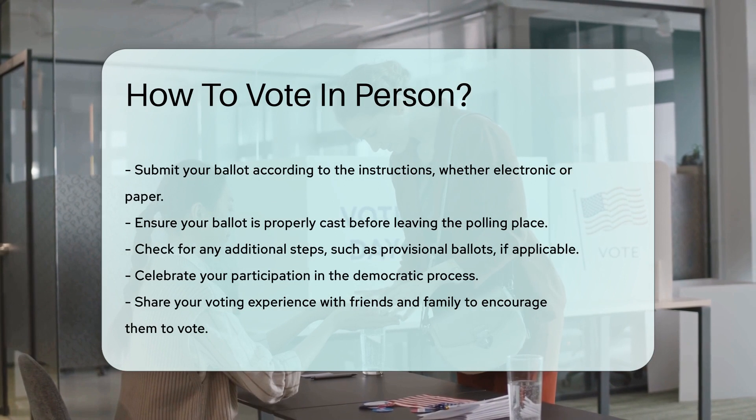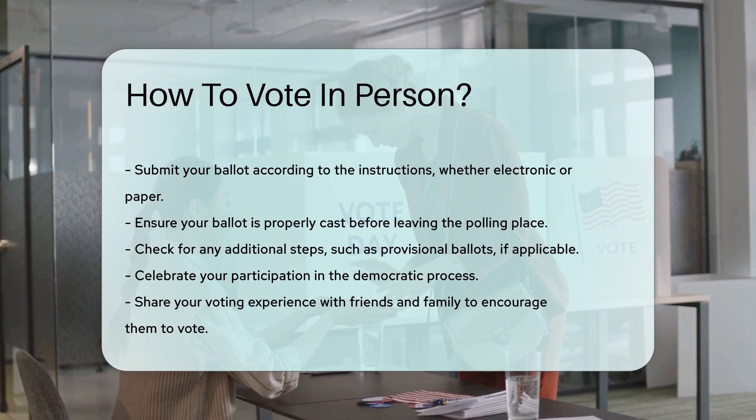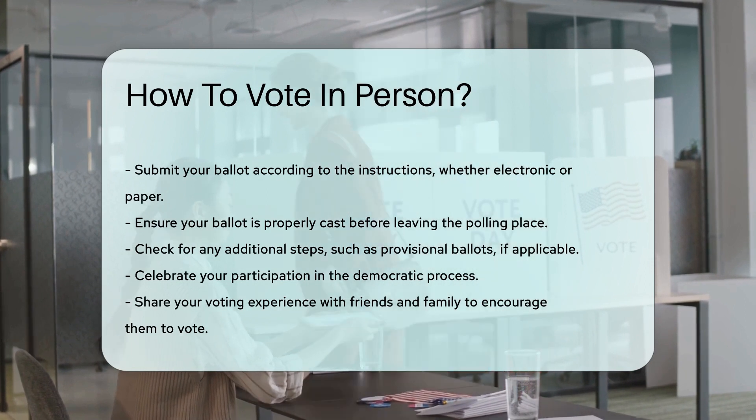Check for any additional steps. Some states have provisional ballots or other procedures for special circumstances. Ask a poll worker if you are unsure about anything.